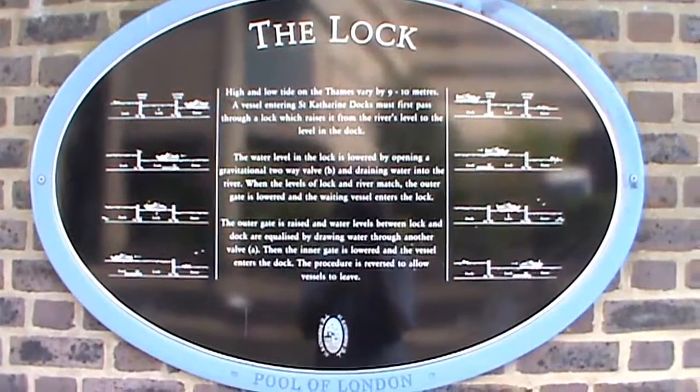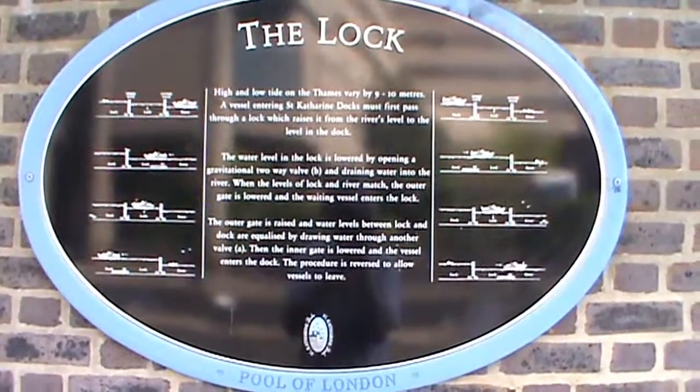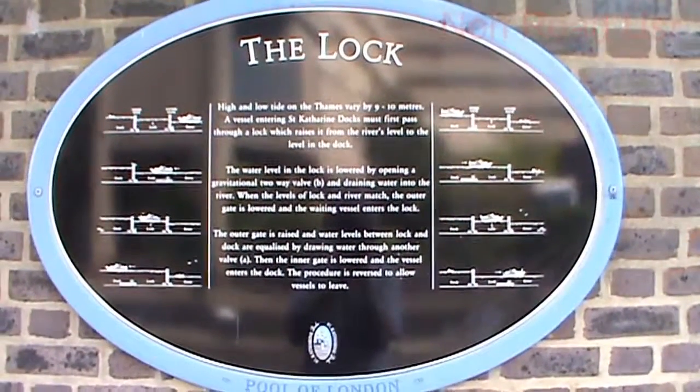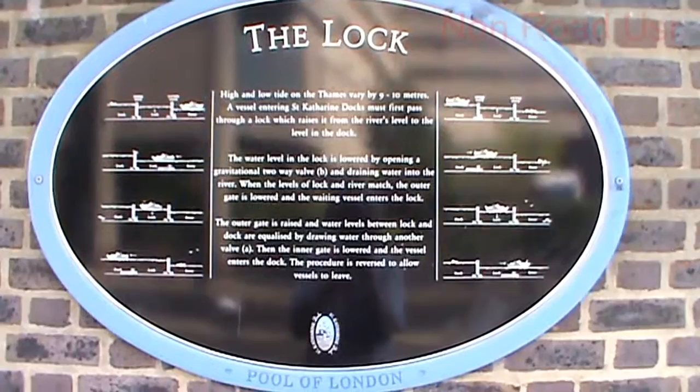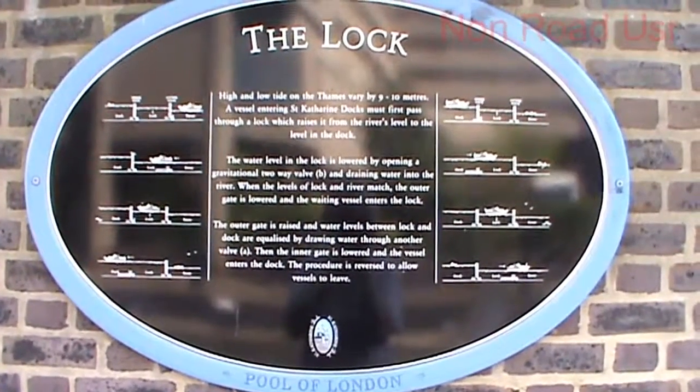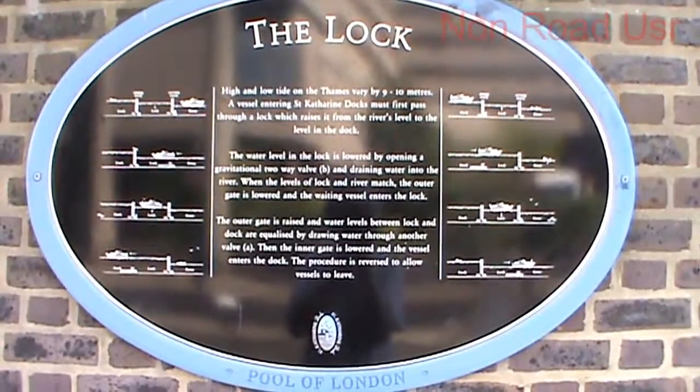Right now this is quite interesting, ladies and gentlemen. I've just come round from the Tower Hotel on a little walkway and crossed over the little bridge. I've just come across this sign about the lock.